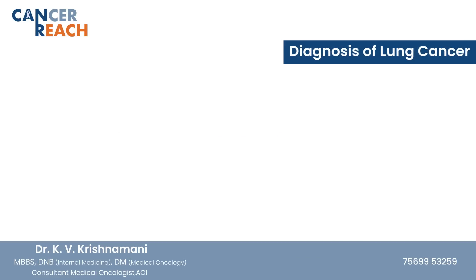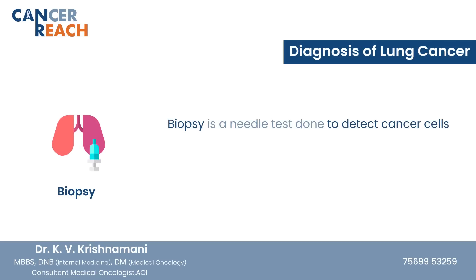Diagnosis of lung cancer is based on a biopsy. A biopsy is a needle test where we put a needle into the suspected part and obtain a tissue sample. If cancer cells are seen, lung cancer is diagnosed.